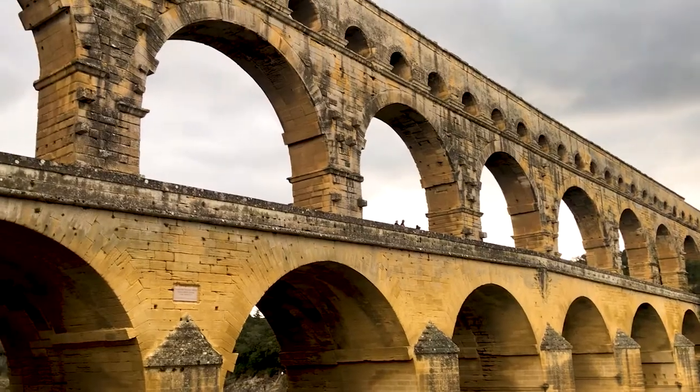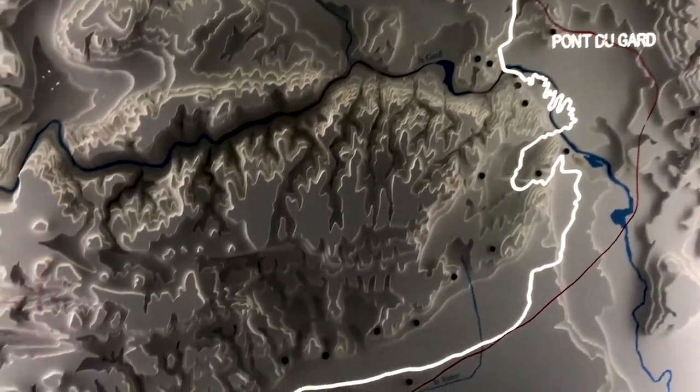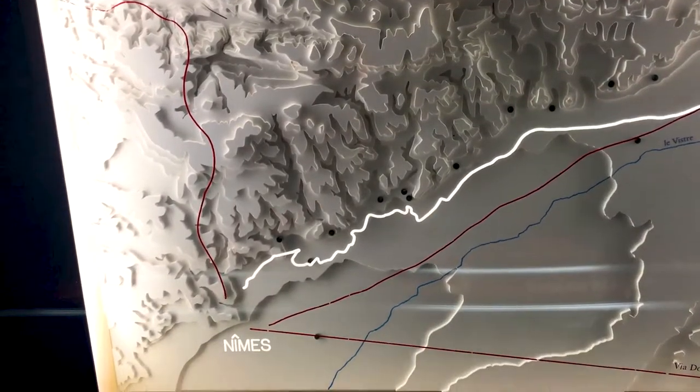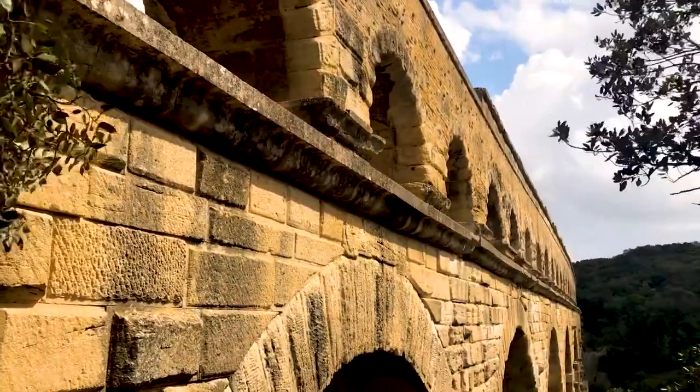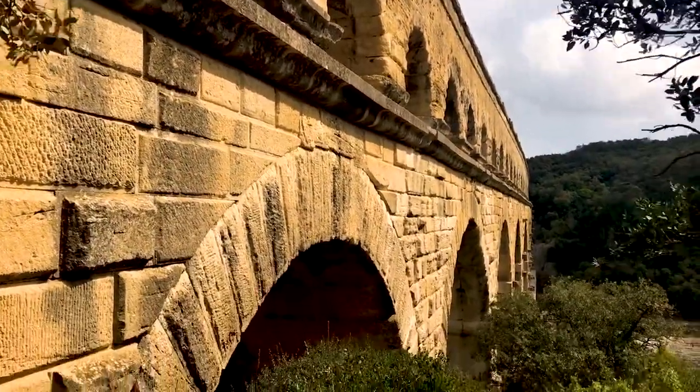The aqueduct was built in the first century AD, and it's three series of arches stacked on top of each other. The full watercourse from the spring to the city runs for over 50km, and it's amazing that the aqueduct only changes in height by 12m across that entire 50km. This bridge that we're walking on now descends only 2.5cm over the full 300m, which just tells you how amazing Roman engineers were.